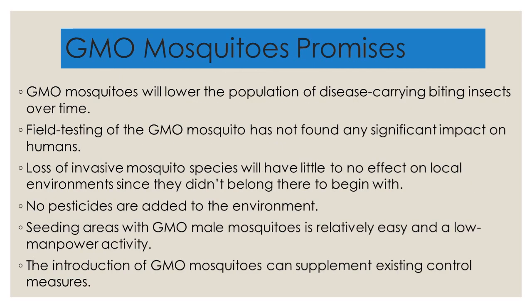The promises of GMO mosquitoes can be used as a counter-argument. GMO mosquitoes will lower the population of disease-carrying, biting insects over time. Field testing of GMO mosquitoes has not found any significant impact on humans. Loss of invasive mosquito species — and the operative word is invasive — will have little or no effect on local environments, since the mosquitoes don't belong there to begin with. This is different in areas that have local mosquito species that have evolved in an ecosystem over an extended period of time.